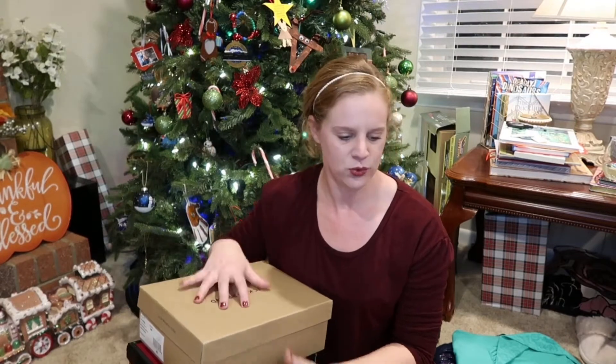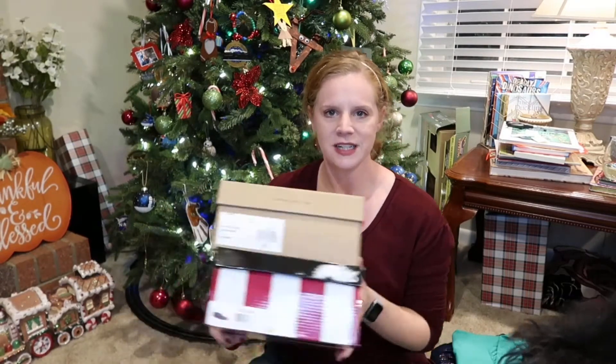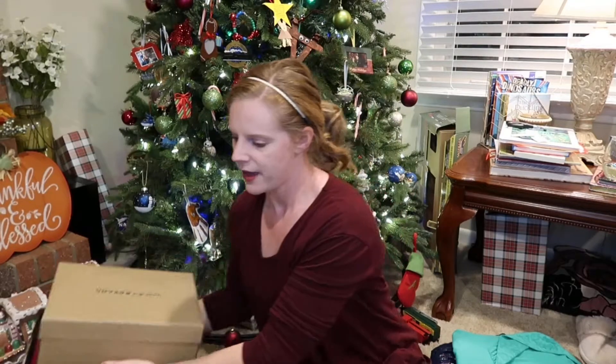Swap.com is an online thrift store, kind of like ThredUp. You can send your items in and they will resell them for you, but you can also purchase stuff on there. I had a coupon code for 40% off so I got some really nice shoes that are brand new in boxes.